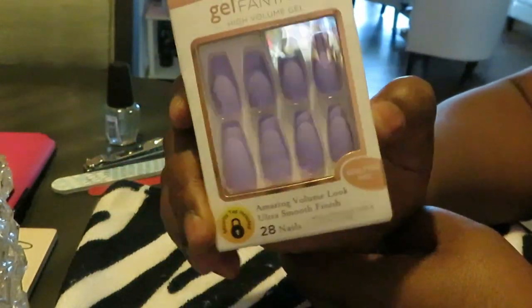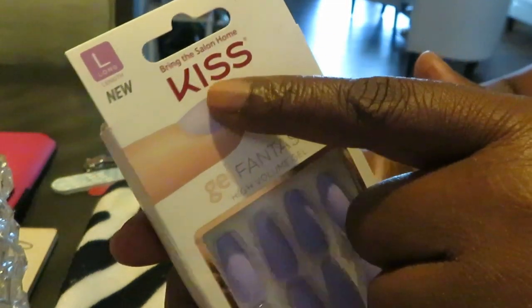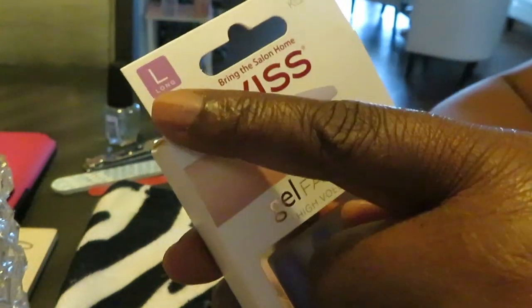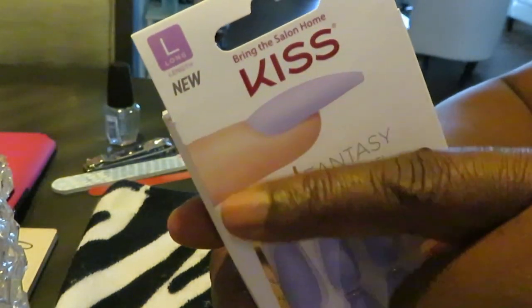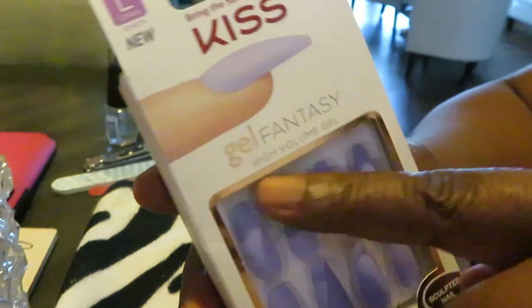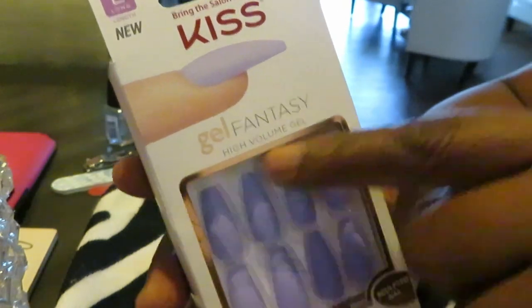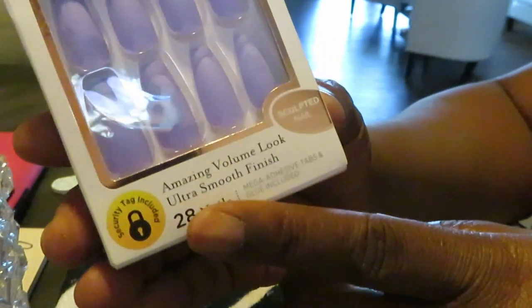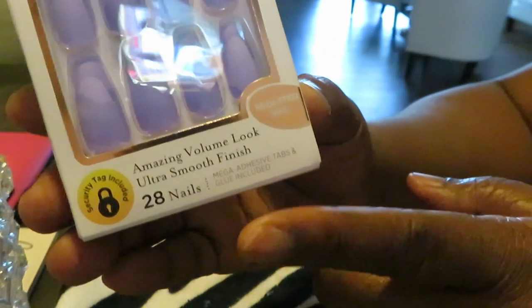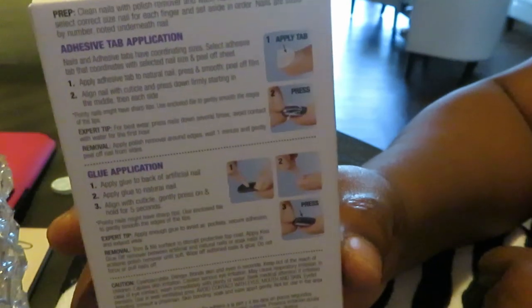I have these nice, soft purple nails and it is the KISS brand. Up here in the corner, KISS brand lets you know if it's long or short — it tells you the length. The L stands for long. Gel fantasy — right across here they usually tell you what type of nails they are, high volume gel. And then down here at the bottom it tells you 28 nails with the glue and also adhesive, whichever way you choose to do it. In the back, it gives you a short version of how to do the nails.